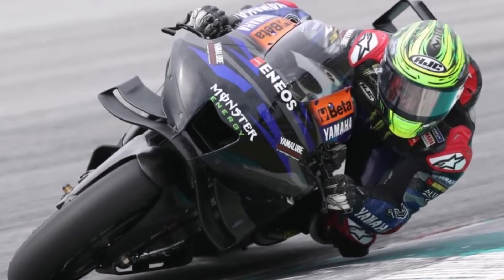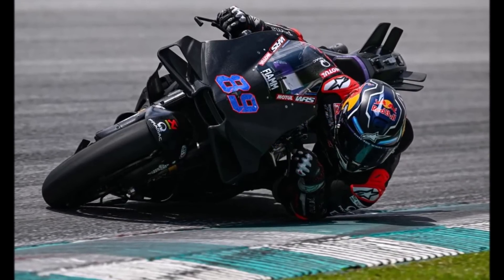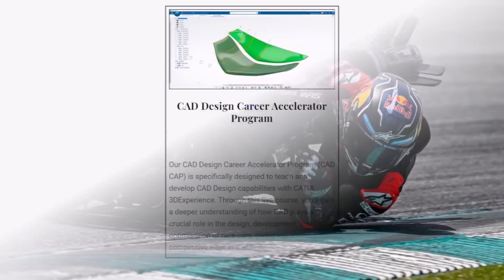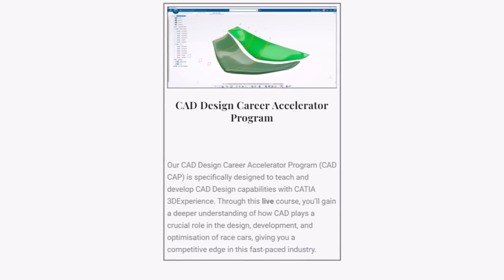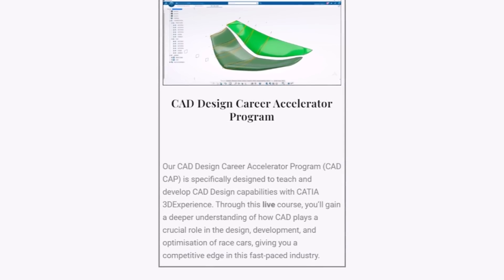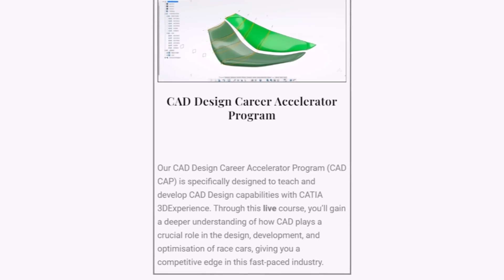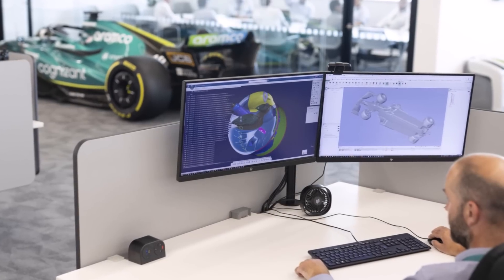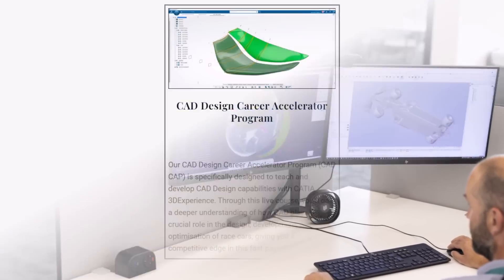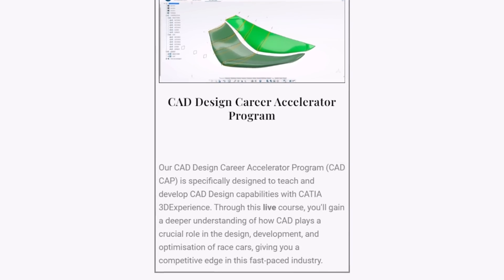Let me know how you liked the latest aero developments in the comments below. If you want to be part of top motorsport aero development and work in F1 teams or other categories, check out my online Career Accelerator program. It's an intensive 6-week course which helps you prepare for a career in F1 with CATIA V6 licenses and valuable knowledge from people who worked in the industry. The first people who finished this course are already working in F1's aero departments, so you could be the next one. Check out the course with the link below.